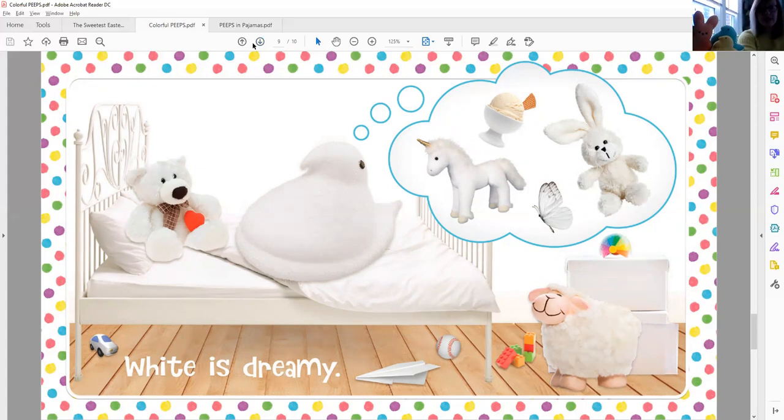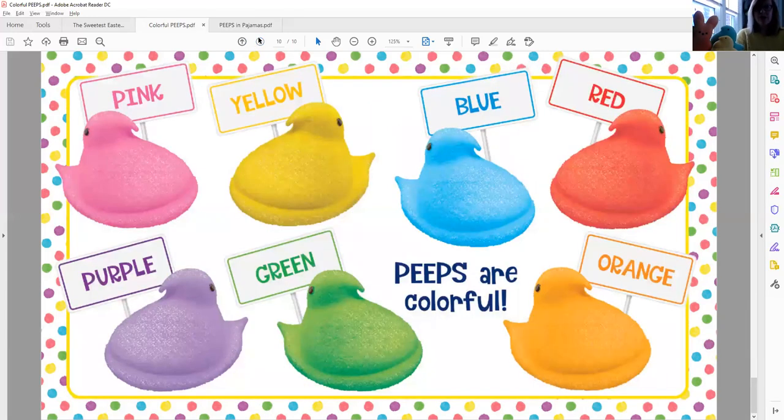What did we have on our next page? Oh, here's all of our colors. Can you look at all those with me? What do you see? I see pink, yellow, blue, red, purple, green, and orange. Peeps are colorful! I have all my different Peeps right here — orange, green, and yellow. All different kinds of Peeps.